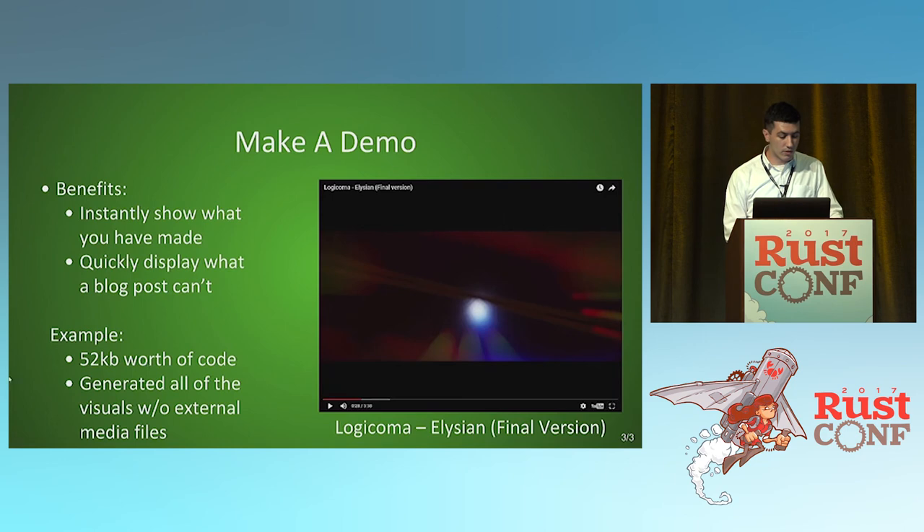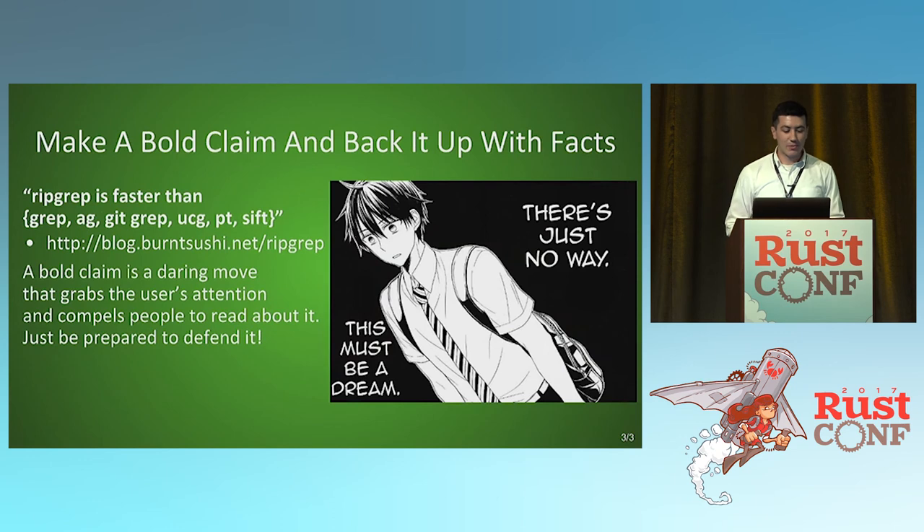You can also make a bold claim and back it up with facts. When BurntSushi made the claim about ripgrep's performance, pretty much all of us thought there's just no way — and then they had all the data to back it up. It's a double-edged sword though: if you say something ridiculous and can't back it up with the right facts, it can come back to bite you. But do consider it if what you're doing is really, really cool.